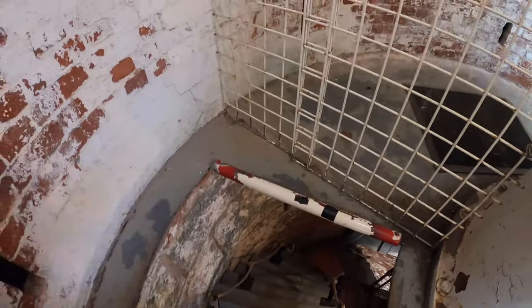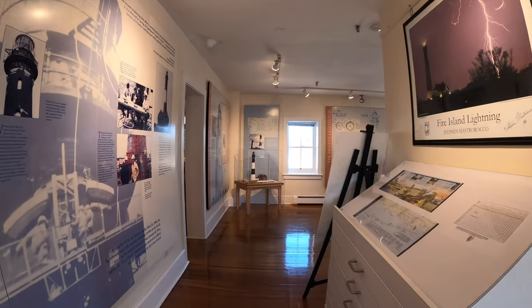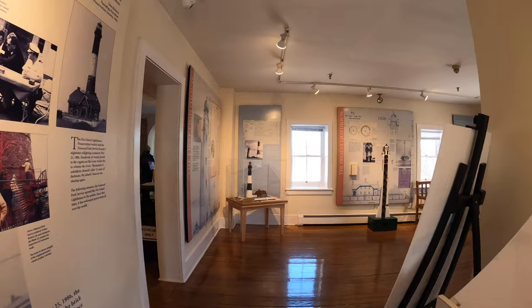You'll then head back down. You can also check out the museum display to learn more about the lighthouse if you like.